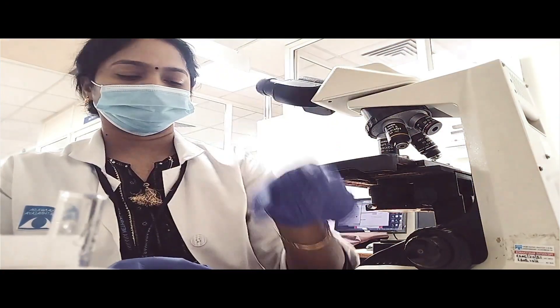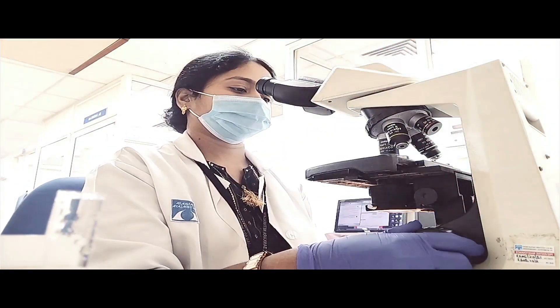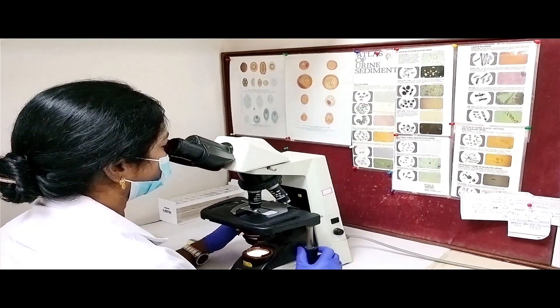Apart from this, we also have stool routine examination to chemically and microscopically assess various abnormalities.